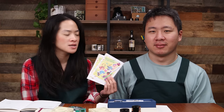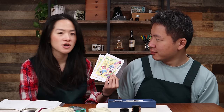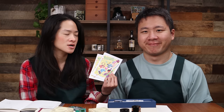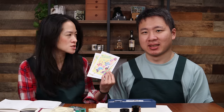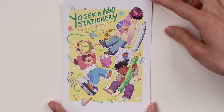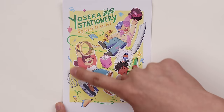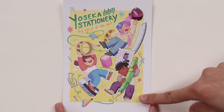One of the highlights for me last week was actually having to do with this postcard here. We shared this little story with all of you a few months ago, before the holidays last year, that a customer of ours, Bonnie — she's a student in New York — as part of a school project, she had a prompt to create a promotional poster. She basically came up with creating a promotional poster for Yoseka.